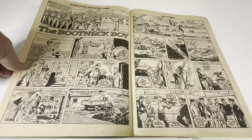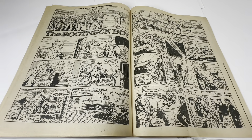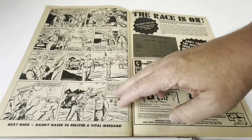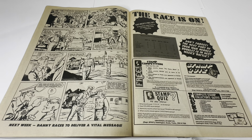The next comic strip is called The Bootneck Boy — Danny's Dive Into Deadly Peril — again a three-page black and white comic strip story. And then we've got the races on, which is all about the battle cards that came in the front.